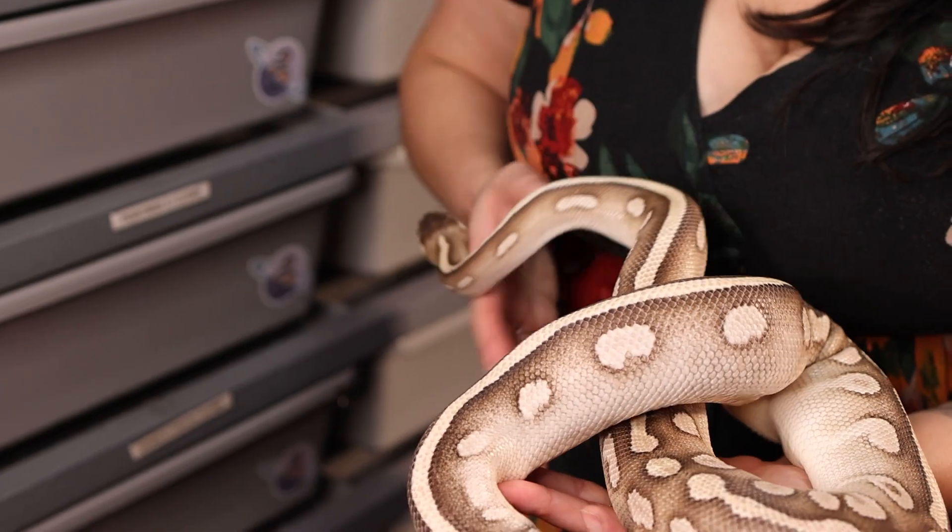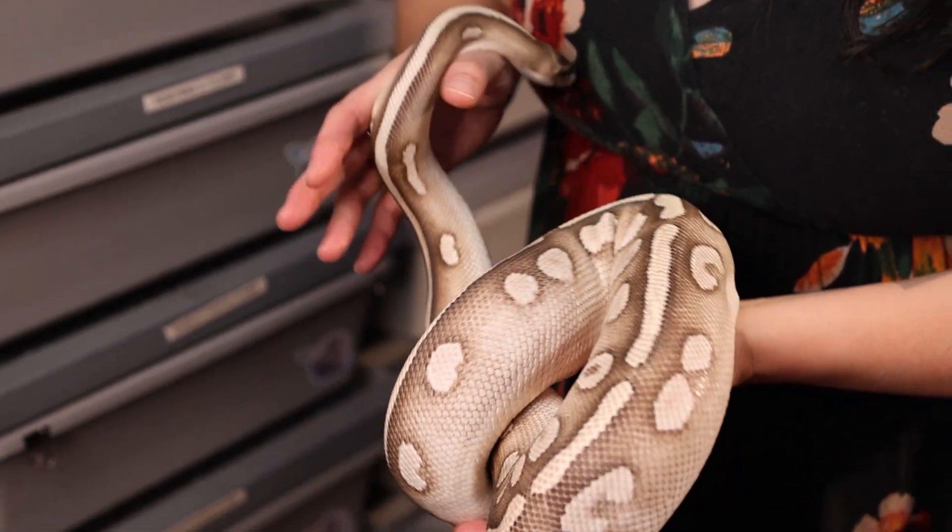We have no idea what's going to be in these eggs because we paired her to two different males and did not see a lock with either of them. It was a really bizarre clutch with like five slugs, so there's a chance it's parthenogenetic. We're either going to see Bells and Mystic Potions, Banana Asphalt Mystics, or Super Mystics — it's really exciting to see what we get.